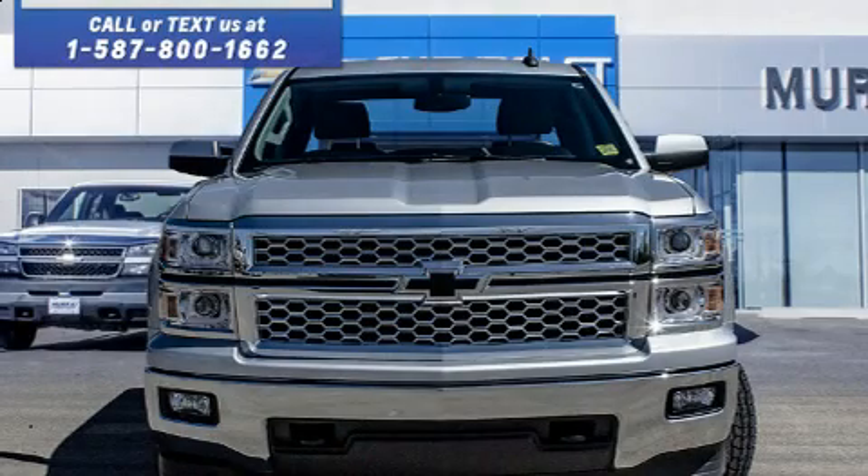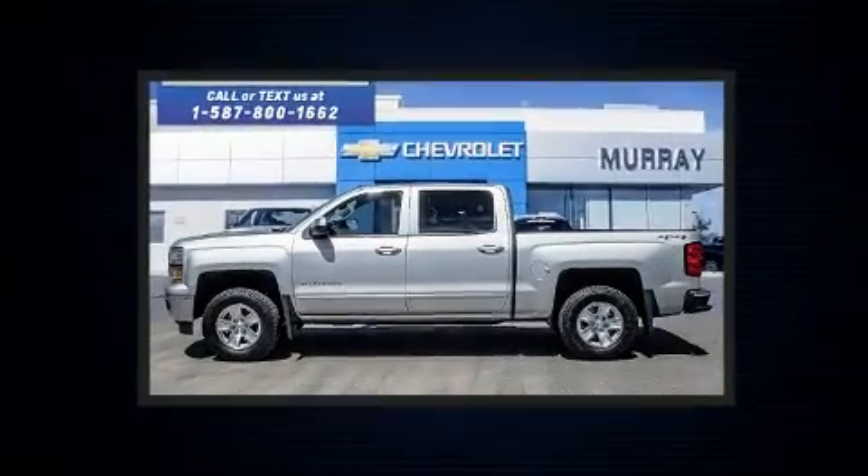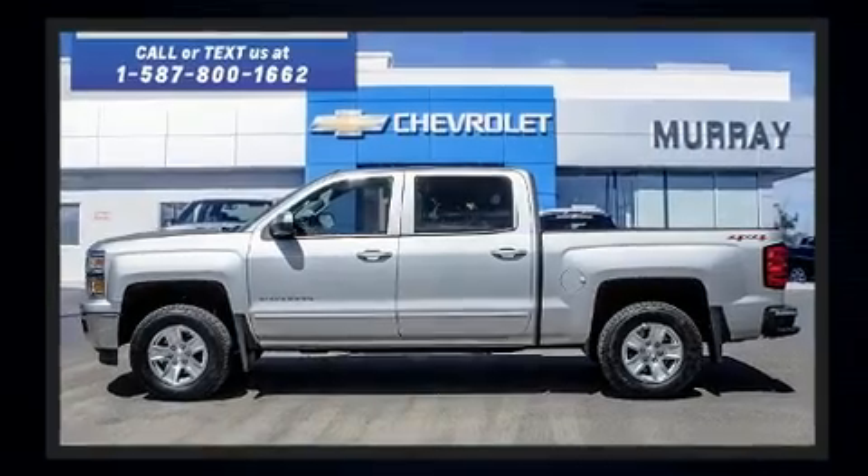Take command of the road in the 2015 Chevrolet Silverado 1500. It features an automatic transmission, 4-wheel drive, and a powerful 8-cylinder engine.